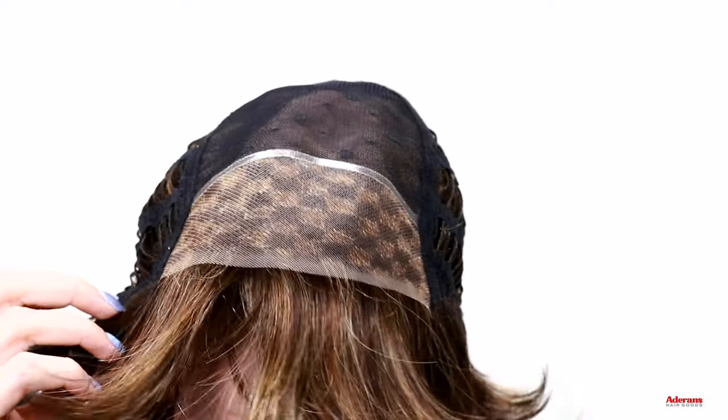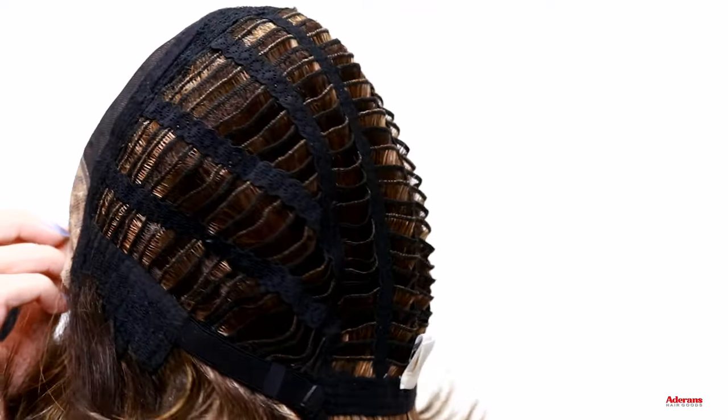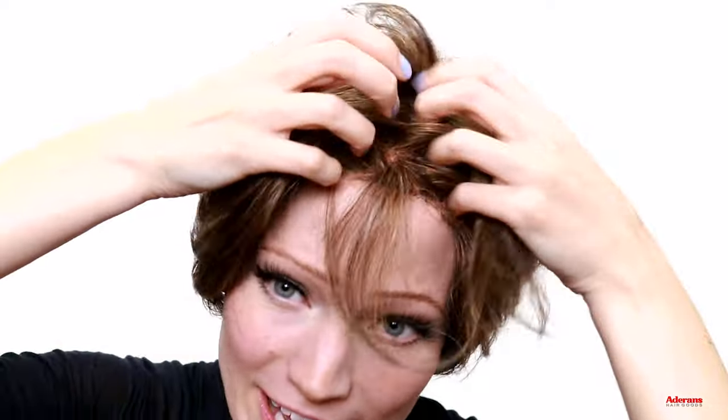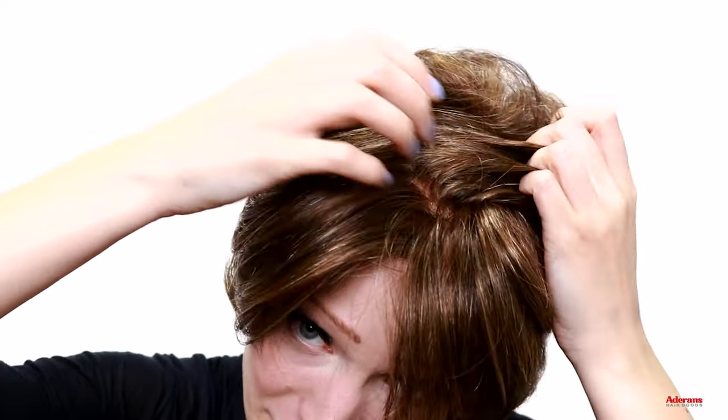This wig also has the same cap construction as Arden — monofilament wig cap on top, lace front, and adjustable straps. That gives you the same styling flexibility with a really natural looking hairline in the front, the natural looking scalp effect peeking through, and the versatility of being able to change the part any which way you want. So no matter how this wig falls or how you prefer to style it, it's always going to look natural and feel comfortable. Here's what Bay looks like all the way around.